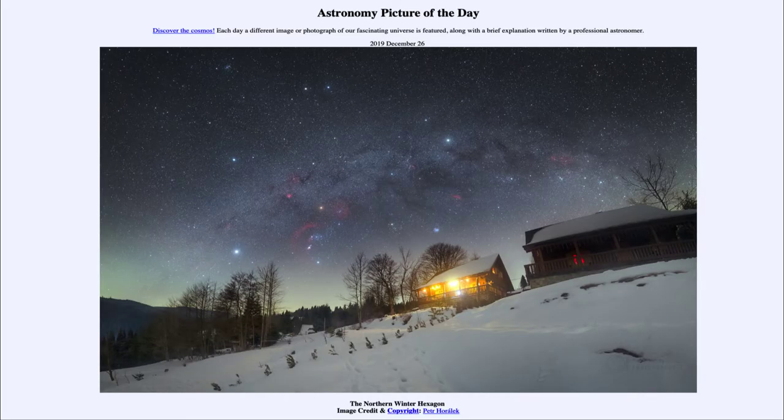Greetings and welcome to the introduction to astronomy. One of the things that I like to do in each of my introductory astronomy classes is to begin the class with the astronomy picture of the day, from the NASA website at apod.nasa.gov/apod. Today's picture is for December the 26th of 2019.